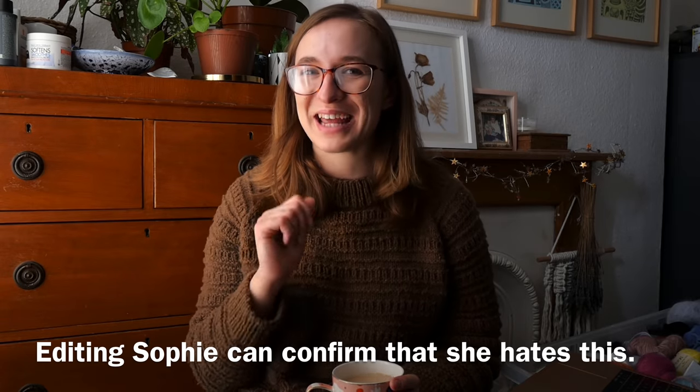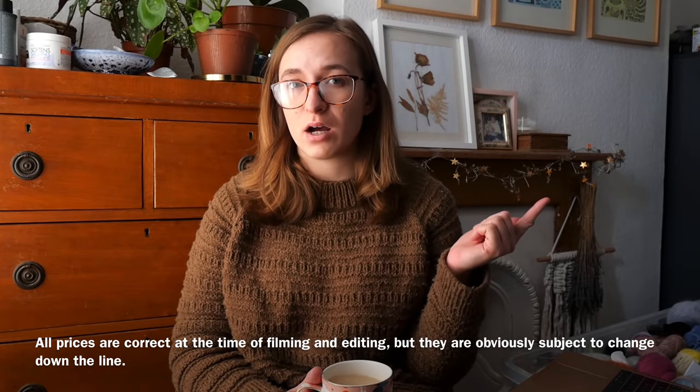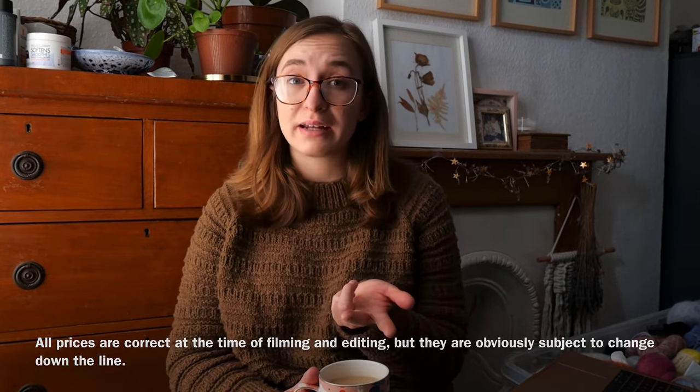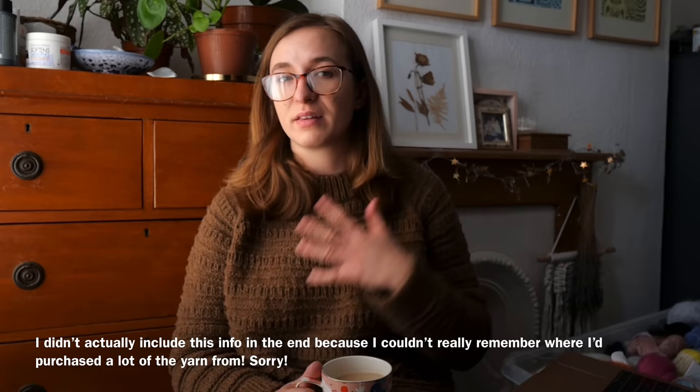For every yarn I talk about, in the little caption down here, I'm going to do kind of the stats — so the RRP, the price per 100 metres based on that RRP, how many metres you get in the skein, and how much of a pain it is to actually get hold of in the UK, because that's what I can speak to. Make yourself a cup of tea because I think this is still going to be quite a long video, but Caroline told me that was okay, so if it's really long and boring, you can blame her.